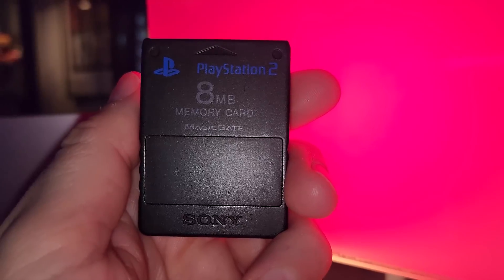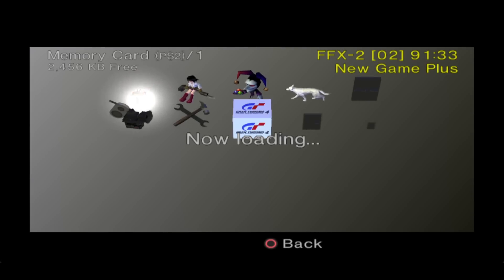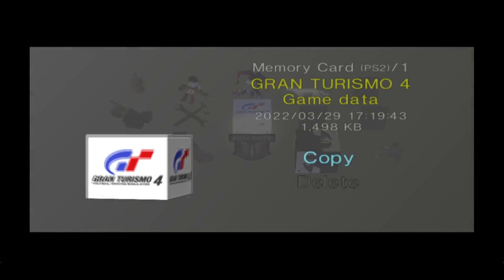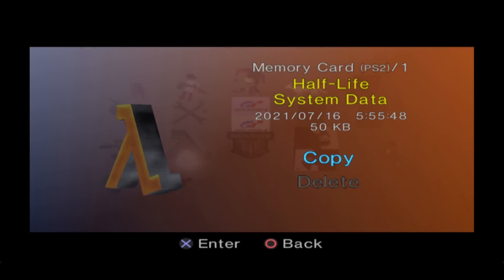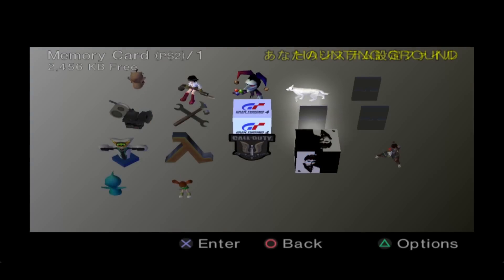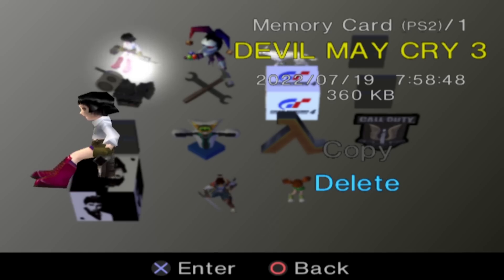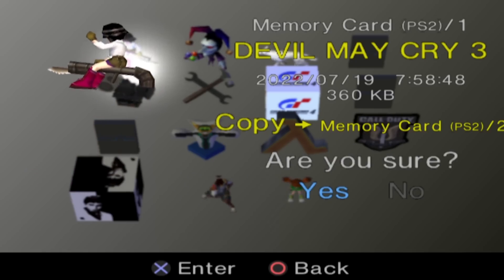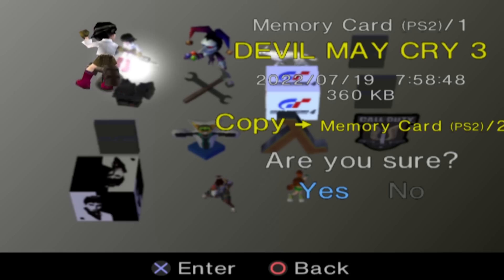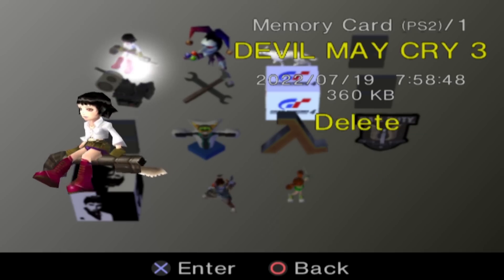The second Easter egg is also to do with the memory cards. If you browse your saved data, each game is represented with its own icon — some are rather boring and simply spin around. However, some game icons contain mini secrets and will react to your actions. Take the lady icon from Devil May Cry 3: if you opt for the copy option, she will become excited and very happy, but opt for the delete option and she will begin to cry.